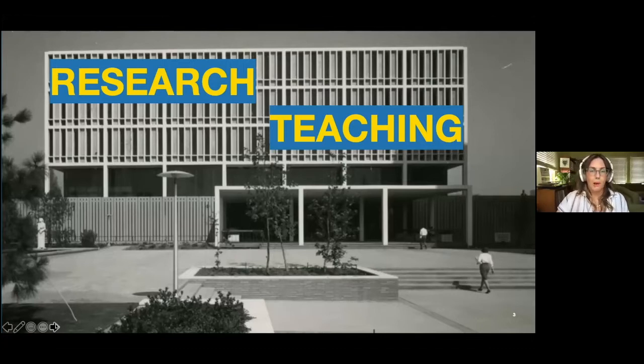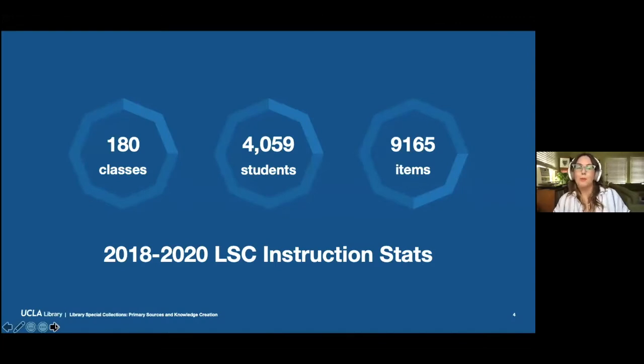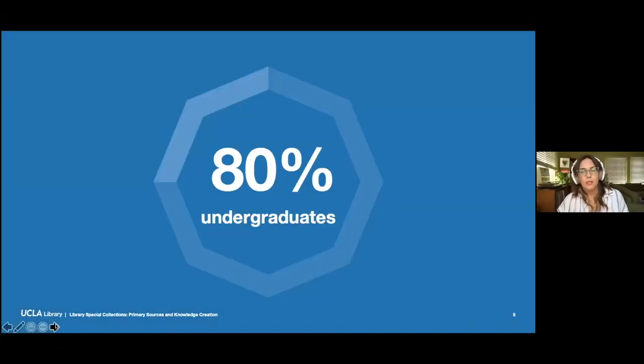I want to talk about how this focus has really paid off, so I'm going to throw some stats at everyone. Between 2018 and 2020, Library Special Collections hosted over 180 classes, including the participation of over 4,000 students. These students interacted with nearly 10,000 items from Library Special Collections. But more importantly, over 80% of these students were undergraduates, which is a really impressive number because historically, primary source engagement has largely been considered work reserved for students in a graduate or postgraduate program, and we've been really working hard to reconfigure this assumption.